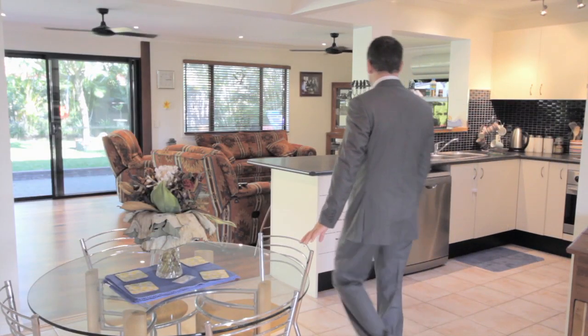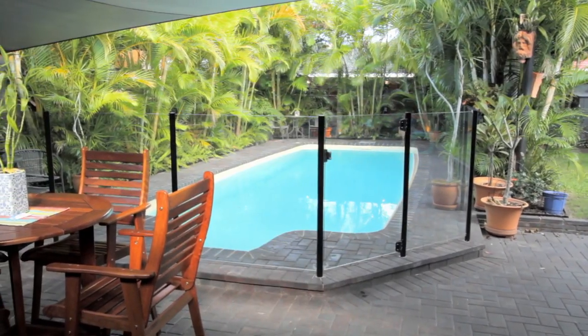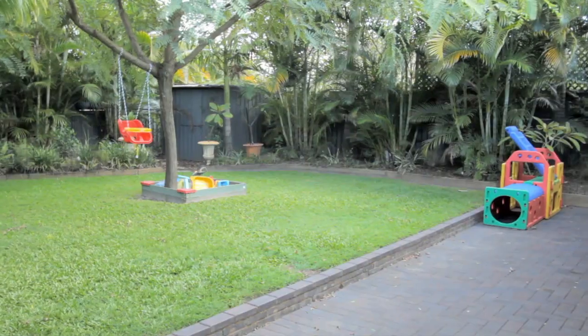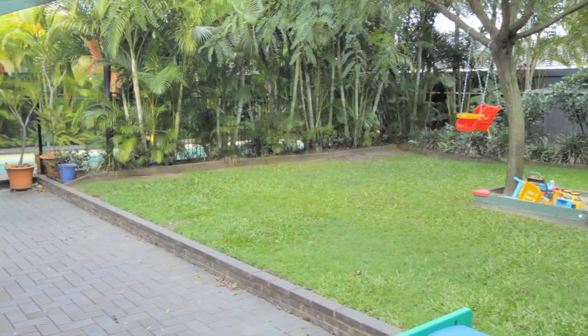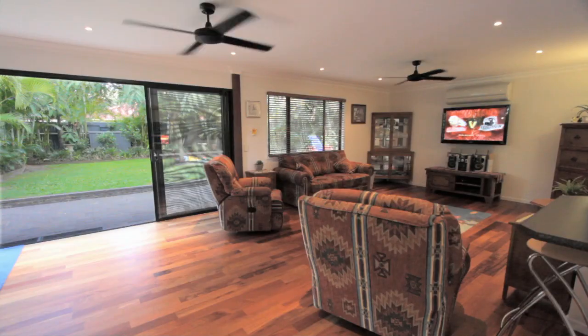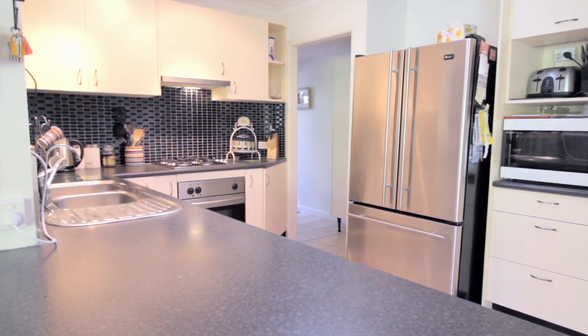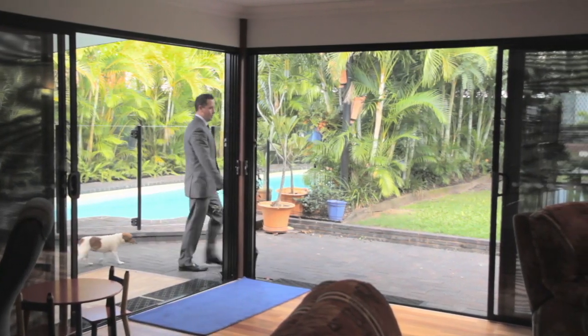The first thing you notice when you walk through the front door is a view to the lush tropical landscaped yard. It's private, it has a lovely in-ground pool, and plenty of space for the kids to run around. Inside there are two living areas separated by this modern kitchen.